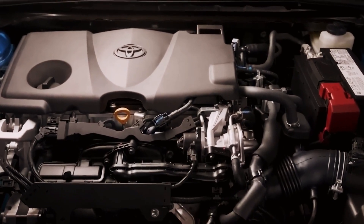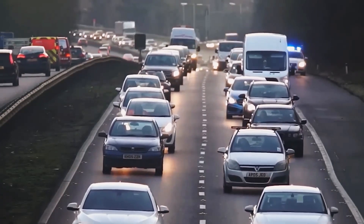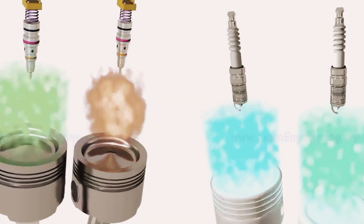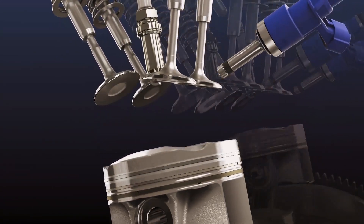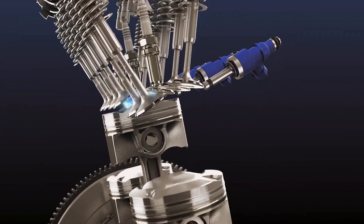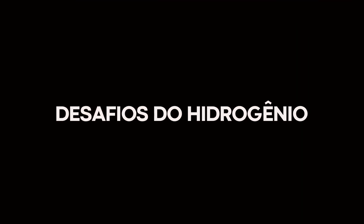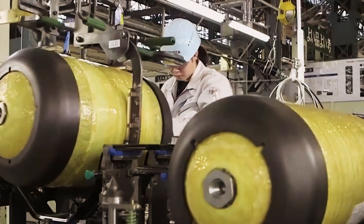Expectations are high considering the impact of this engine on the market. It promises to be a viable and ecological alternative to current engines. The automotive world is about to enter a new era thanks to Toyota. The water engine is more than an innovation — it is a symbol of an industry that adapts and evolves, representing the fusion of technology and environmental responsibility.